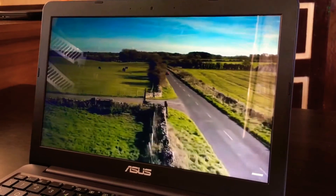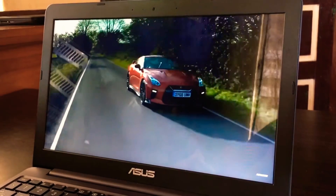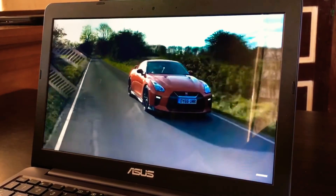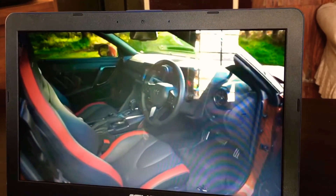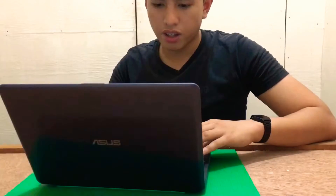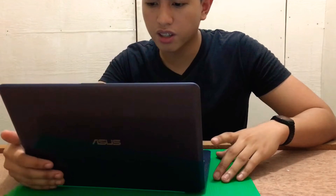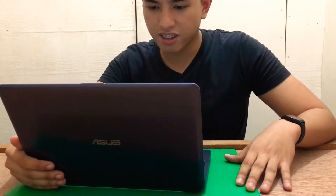Now I want to talk about its display. It has an 11.6 inch HD — not full HD — display. It does get bright at some point, but it has a reflection when you use it outdoors. Asus claims this laptop has Asus splendid technology in their display, which for laptops in this range, I think is good enough.